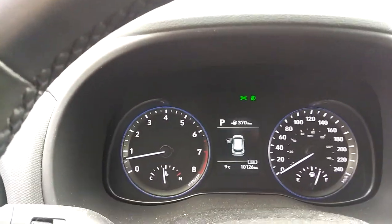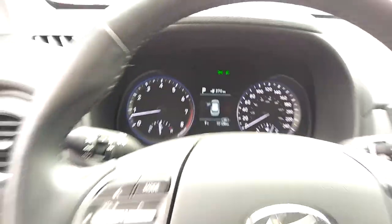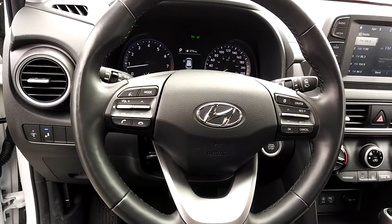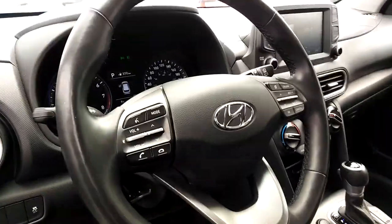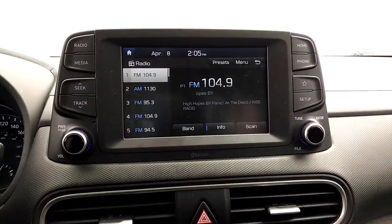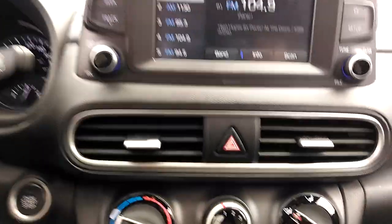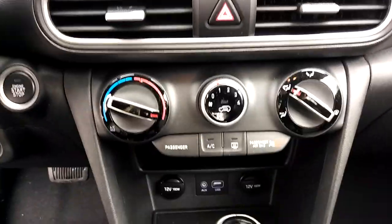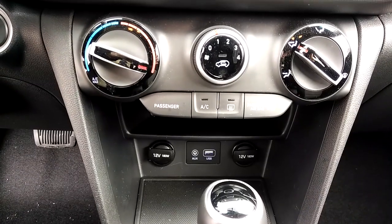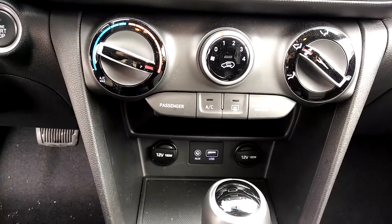This Hyundai only has 10,126 kilometers. The steering wheel has audio and cruise controls as well as buttons for other functions in the car. We have a rather large screened AM FM radio, climate control, and down below that a couple of 12-volt charge ports and an auxiliary and USB input port for the radio.